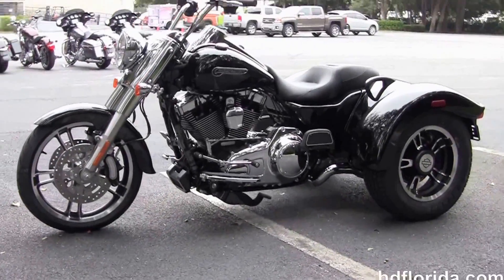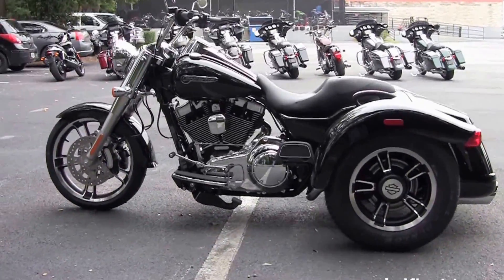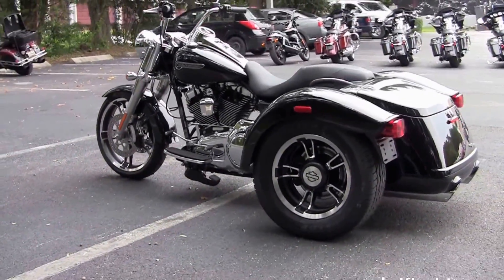The 19 inch enforcement wheel out front, matching 15 inch wheels in the rear. It has a 6 gallon fuel tank and is getting 39 miles per gallon, and weighs in at 1,082 lbs.